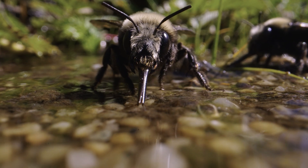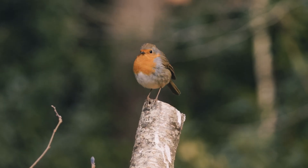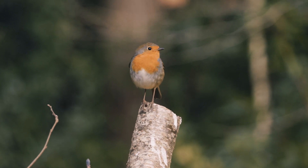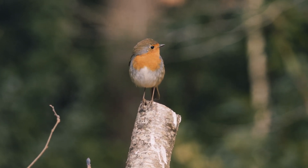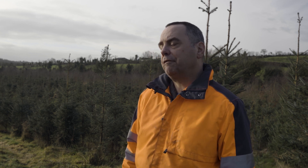I did this for all the biodiversity — the amount of bees, the amount of birds. I don't know if you can hear the birds in the background, but there is such an amount of wildlife in there that it's just such an enjoyment to walk through it. And it's purely for me about biodiversity.